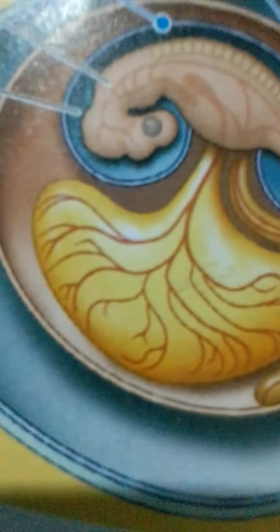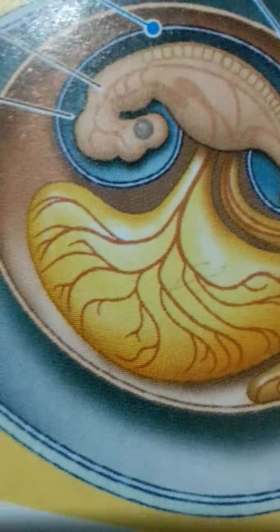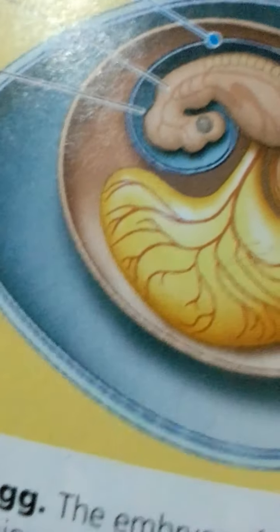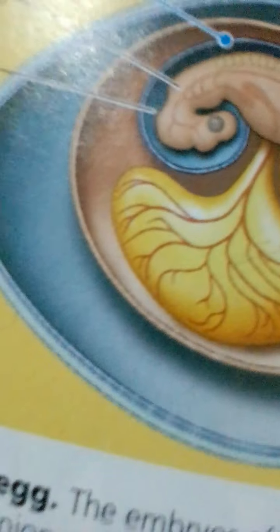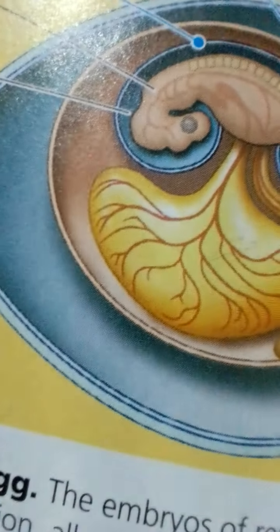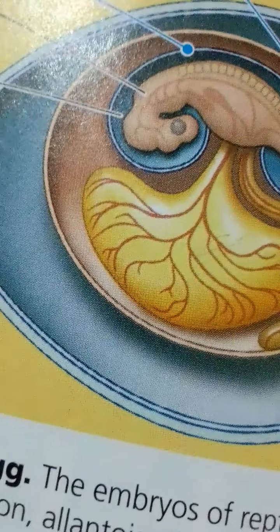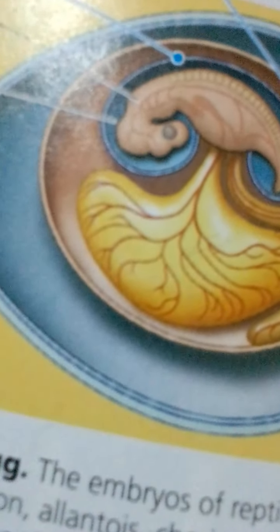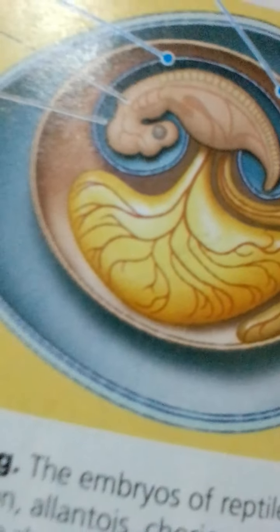The most recent common ancestor of living amniotes likely lived during the late Devonian period. No fossils of amniotic eggs have been found from that time, which is not surprising given how delicate they are. It is not yet possible to say when the amniotic egg evolved, although it must have existed in the last common ancestor of all living amniotes. What is evident from fossils of early amniotes and their closest relatives is that they lived in drier environments than earlier tetrapods.